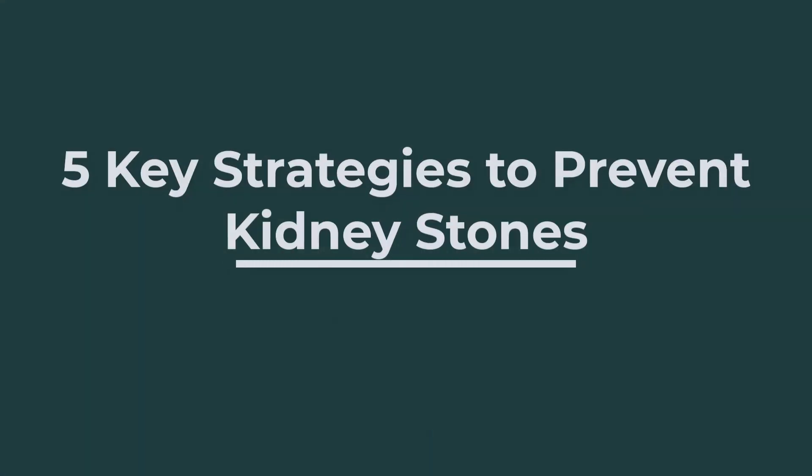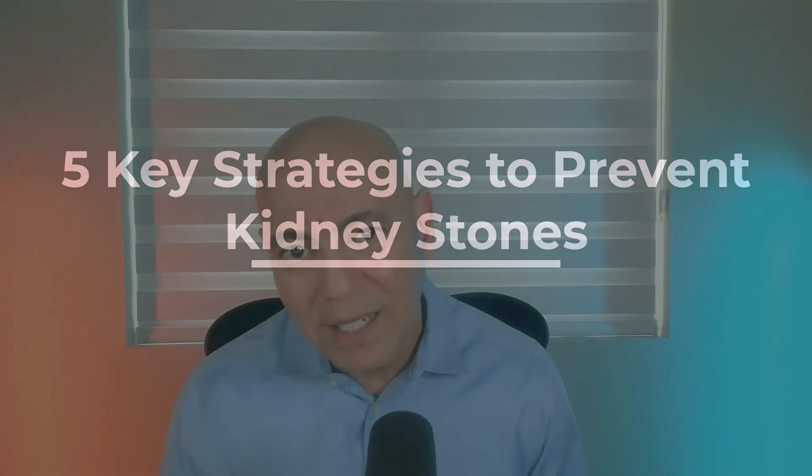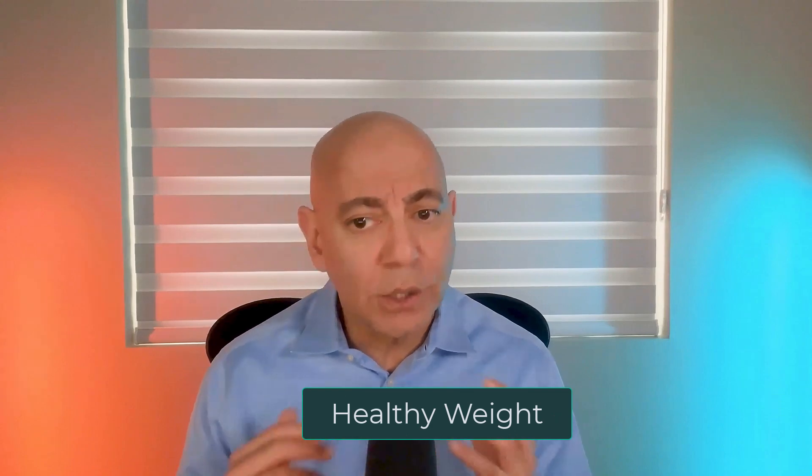Let's talk about five key strategies that you can work on right now to lower your risk of kidney stones and kidney stone recurrence. Number one: maintain a healthy weight. This is critical because as your weight goes up, there's a high risk of uric acid going up and we tend to see lower urine pH overall. Both elevated uric acid and lower urine pH set you up for kidney stones.